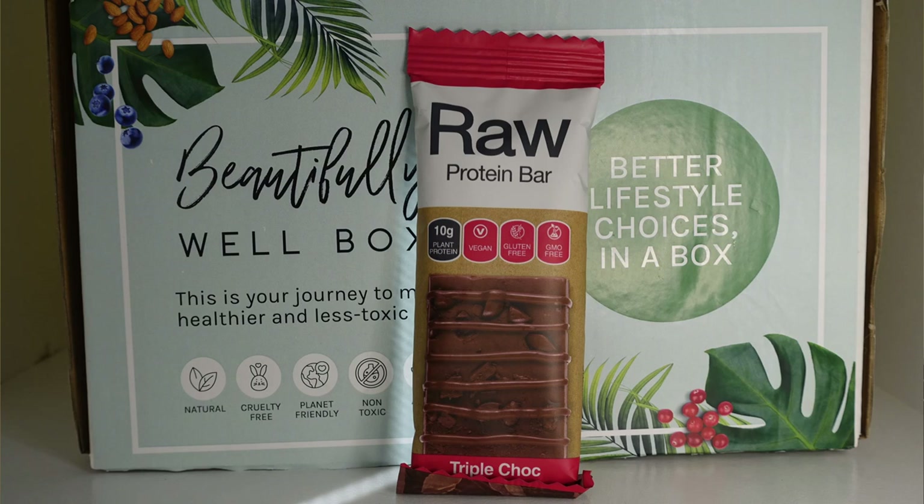Next up we've got a Raw Protein triple choc brownie. I've had some of these Raw Protein bars before — I've got some lemon cake ones at the moment that I got from Goodness Me. I'll leave a link to Goodness Me down below as well; they have good prices on these. They're really delicious and great to chuck in your lunchbox at work.